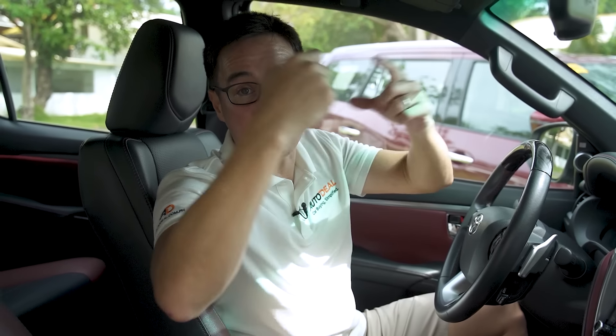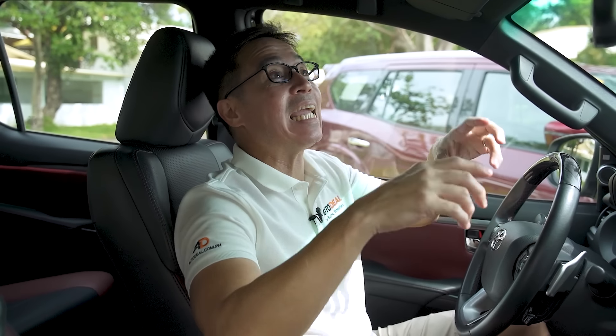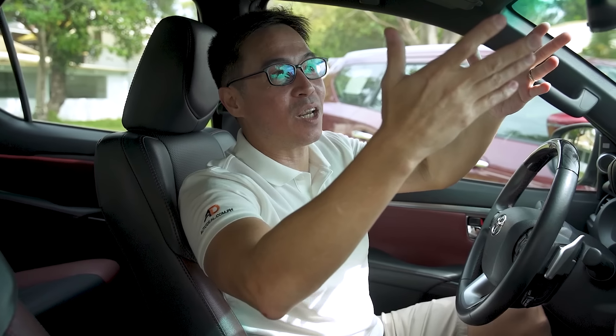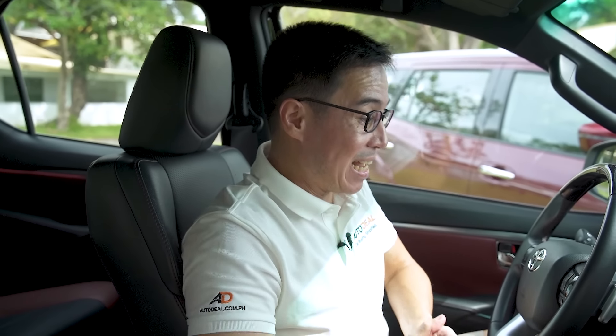Toyota Safety Sense inside this automobile is a bit more extensive than Nissan Intelligent Mobility inside the top-of-the-line Terra. In the Fortuner, I've got lane-keep assist and adaptive cruise, whereas in the Terra you don't. It's the same when it comes to around-view monitors. So in that sense, there's a little bit more tech in the Toyota. But in another sense, there's more tech inside the Terra because the rear-view mirror can transform into a camera view, whereas in the Fortuner you just have an auto-dimming mirror.